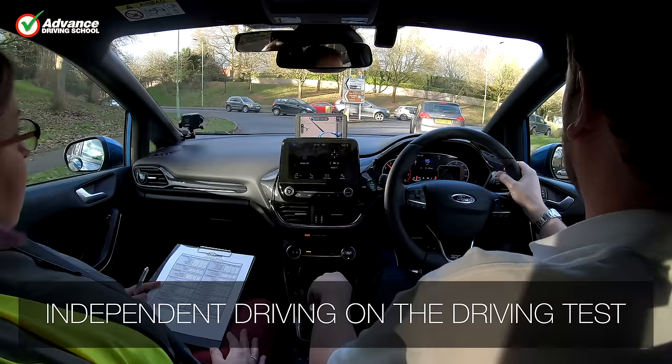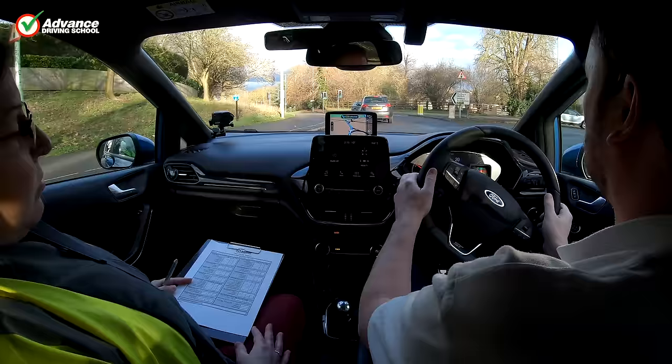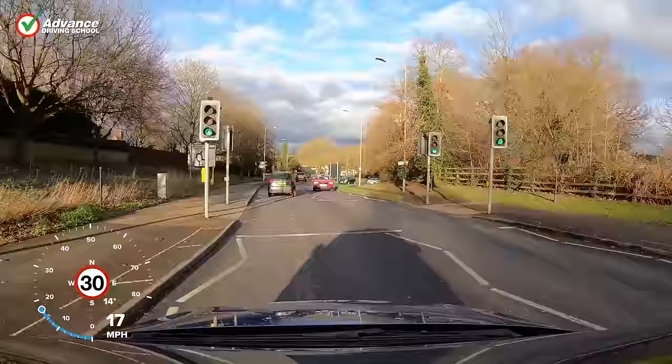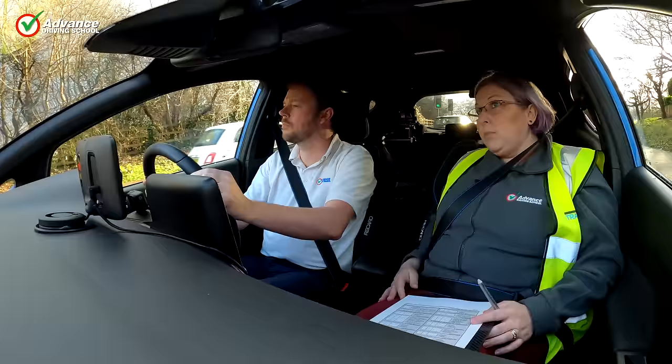In the UK, drivers on around 20% of driving tests will be asked to follow road signs independently for about 20 minutes, so it is a skill worth practising. The other 80% of tests will be asked to follow the examiner's sat-nav, but even then the road signs can help us understand the roundabout layout so we can plan ahead.